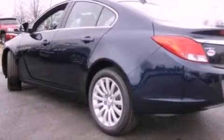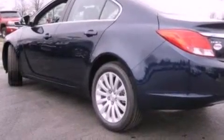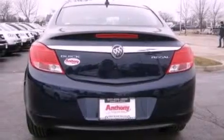Its top features include a power sunroof, heated front seats, a low tire pressure indicator, traction control and stability control systems, aluminum wheels, and satellite radio.